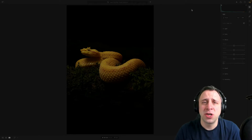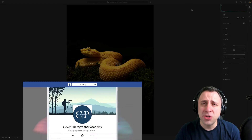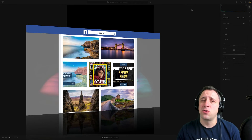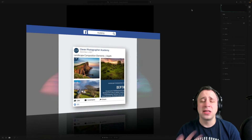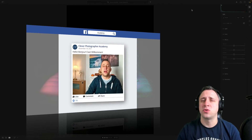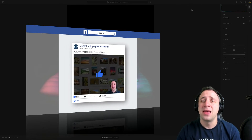Before we jump into the actual reviewing, I have two things to share with you. First, make sure you join us in our new Facebook group called Clever Photographer Academy. It's a lot of fun — we talk all things photography, review your photos throughout the week, answer your photography questions and organize regular photography competitions. Head to Facebook, search for Clever Photographer Academy and join us today.